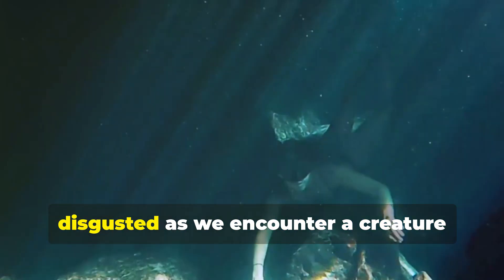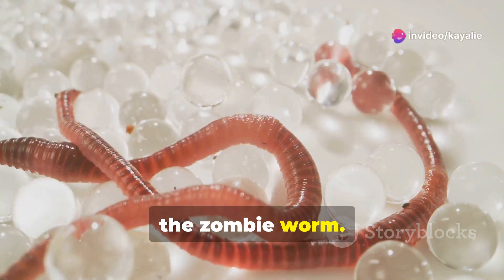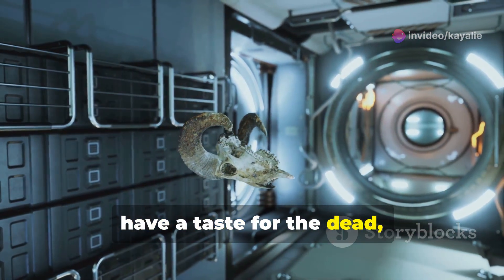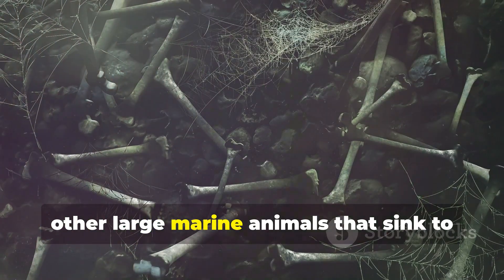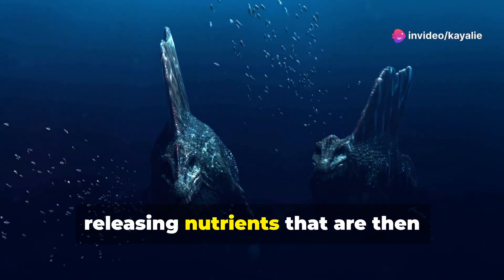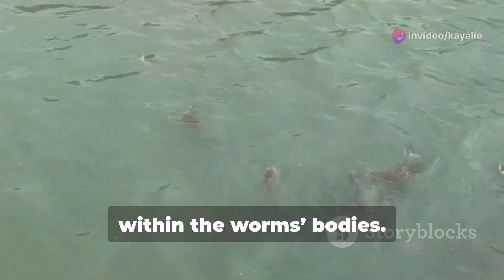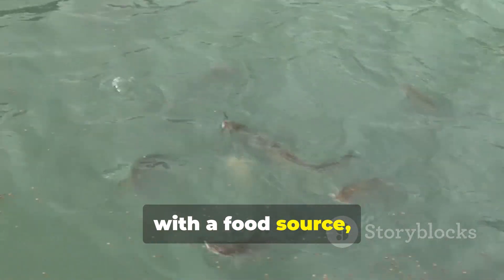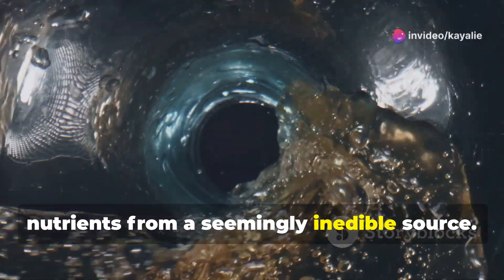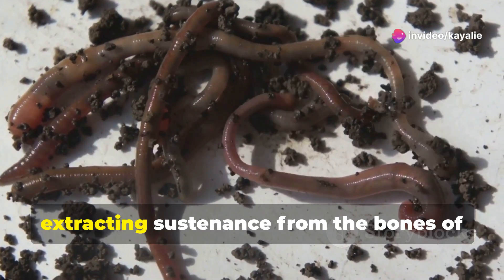Prepare to be both fascinated and disgusted as we encounter a creature that's as macabre as it is intriguing: the zombie worm. These deep-sea scavengers, also known as bone-eating worms, have a taste for the dead — specifically the bones of whales and other large marine animals that sink to the ocean floor. They secrete acids that dissolve bone, releasing nutrients that are then absorbed by symbiotic bacteria living within the worm's body. The zombie worm provides the bacteria with a food source, and in return the bacteria help the worm extract nutrients from a seemingly inedible source.